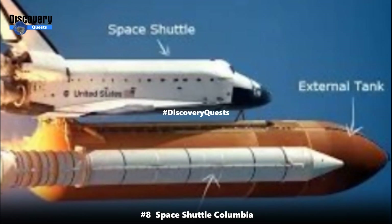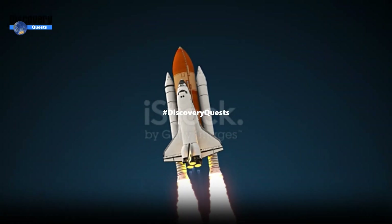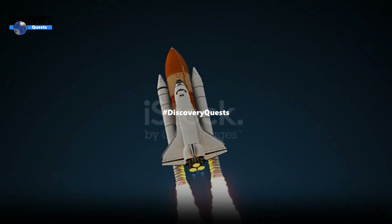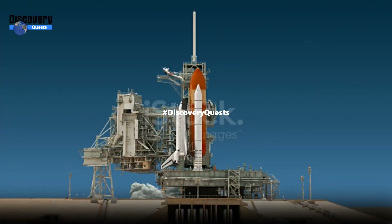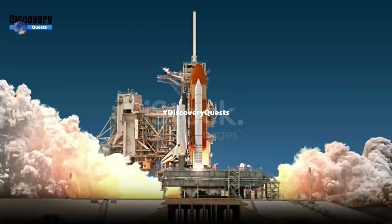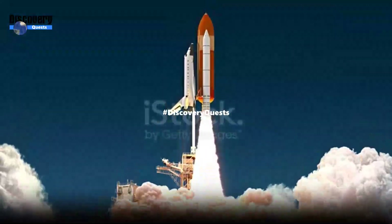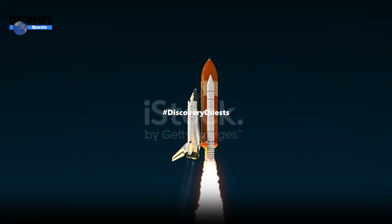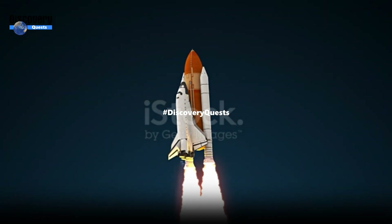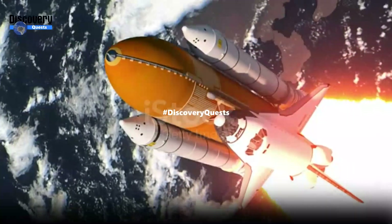Number 8: Space Shuttle Columbia, 17,000 miles per hour. The Space Shuttle Columbia was a legendary spacecraft that achieved an astounding speed of approximately 17,000 miles per hour during its orbital missions. It successfully completed 37 missions since 1981. Normally, a space shuttle travels at 17,000 miles per hour to remain in lower Earth orbit. At that speed, the crew can see sunrise and sunset multiple times within a single day.